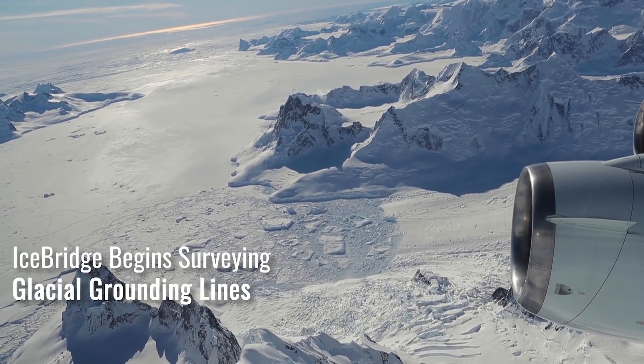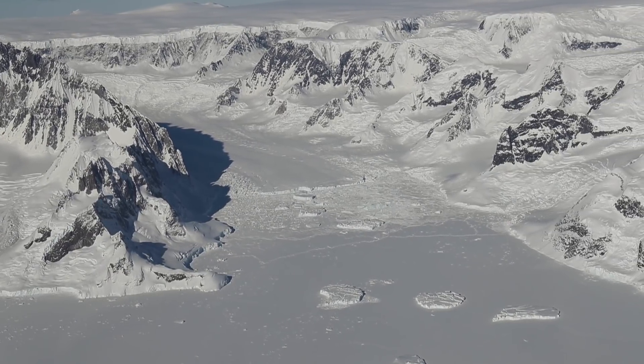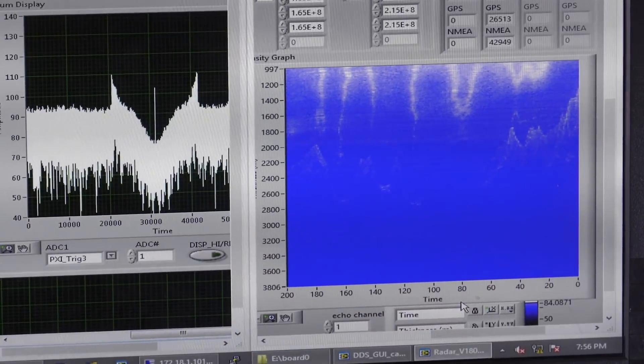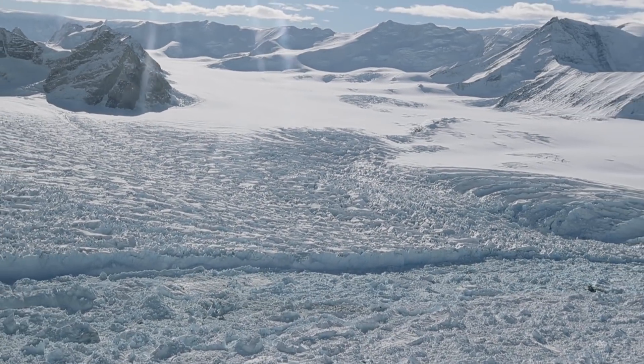Closer to land, the point at which a glacier begins to float is called a grounding line, and it's a very challenging place to measure ice thickness. Using two instruments — a radar sounder and a gravimeter — the IceBridge team was able to survey hundreds of these complex transition zones, enhancing scientists' understanding of the rapid changes in glacier behavior.